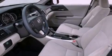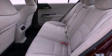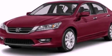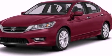Features include air conditioning with automatic climate control, cruise control, an auto-dimming rearview mirror, a CD player, a leather-wrapped steering wheel, a passenger-side vanity mirror, and a security system.